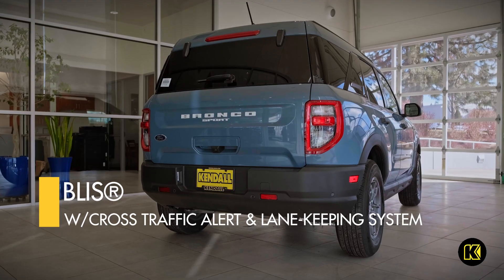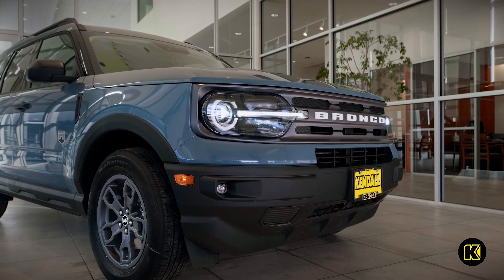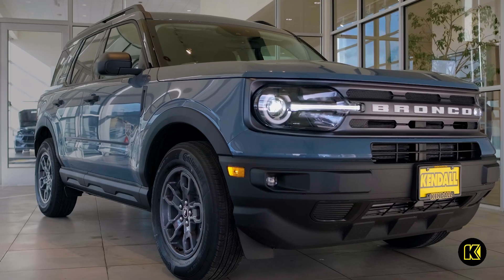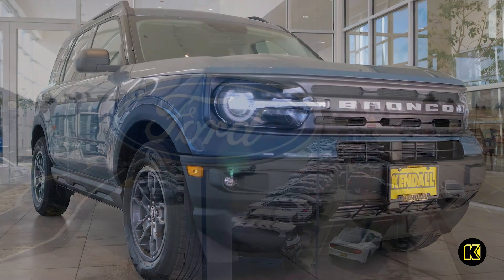Along with great safety features included, like BLISS with cross traffic alert and lane keeping system, you can drive your new Ford Bronco Sport Big Bend without a care in the world. Come by our beautiful new Ford dealership and find your next Ford Bronco Sport today in Bend, off Highway 97.